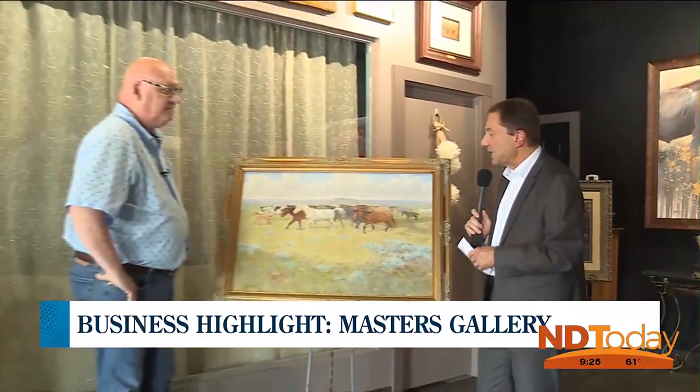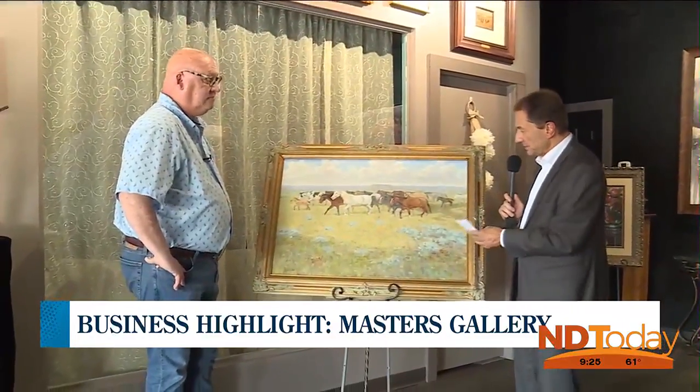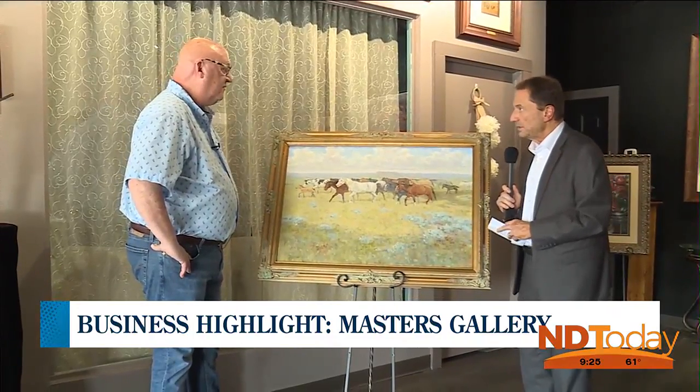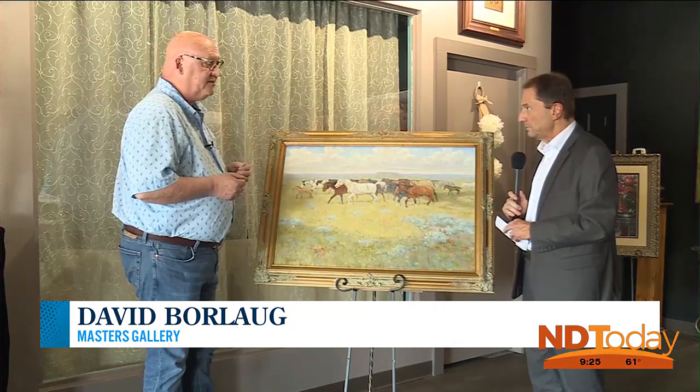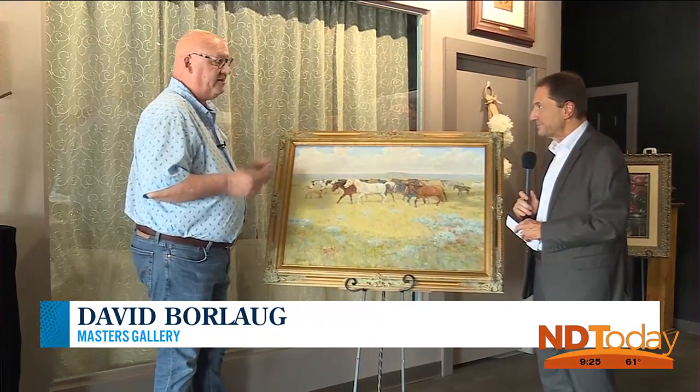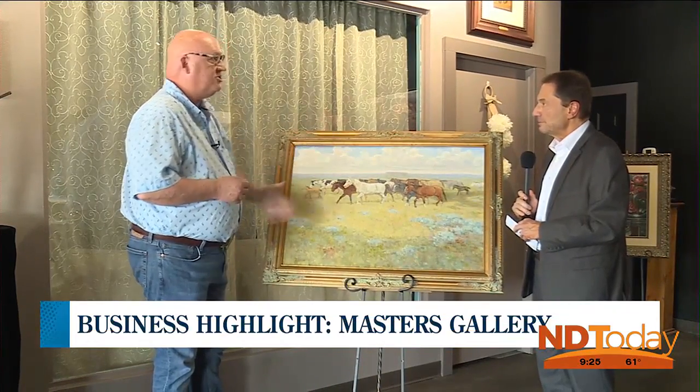I'm going to walk over here to David Borlaug, and David is standing next to a piece by Vern Erickson, again another local artist from Bismarck. Tell me a little bit about Vern's work. Vern's a remarkable self-taught artist. He grew up emulating Charlie Russell, Frederick Remington, the great artists of the American West, and it really shows in his work.